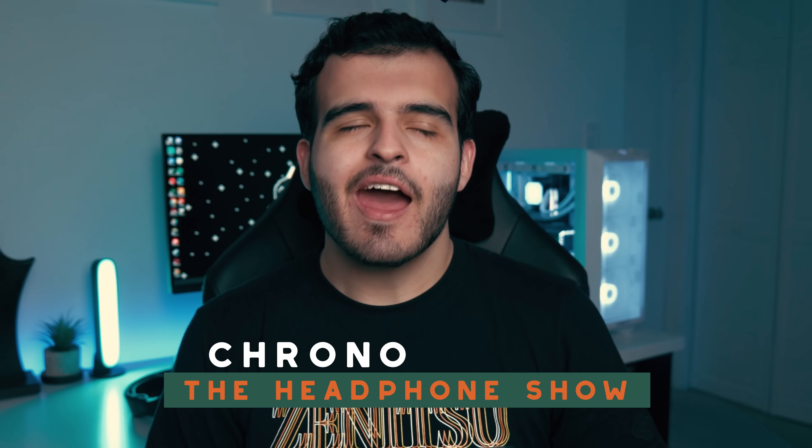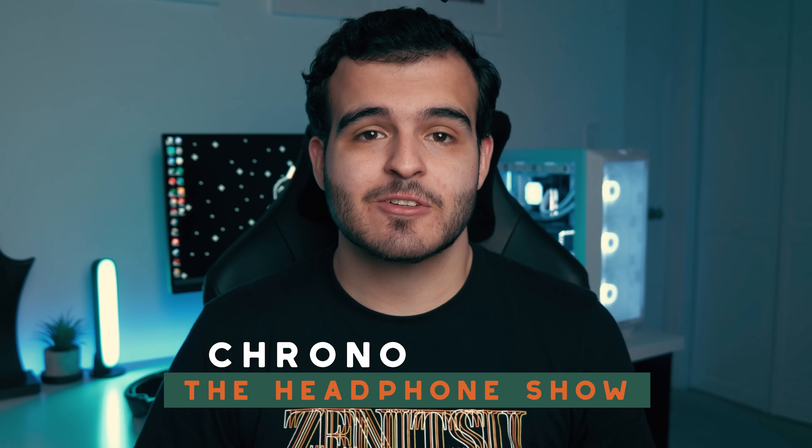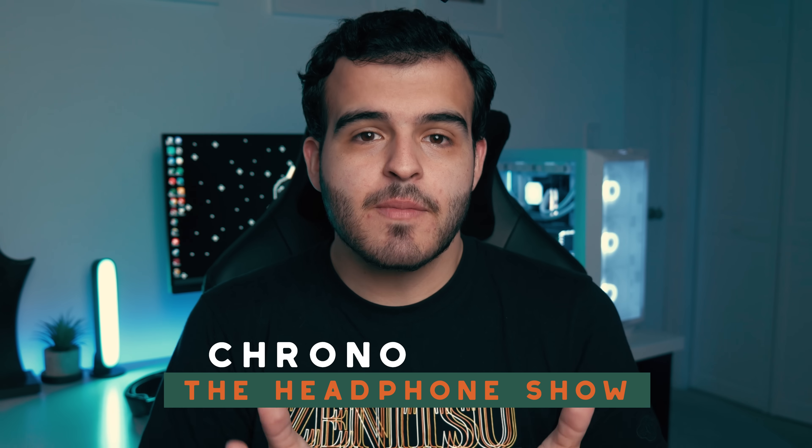Hey everyone, it's Carl with headphones.com and today I have a very special video. Some of you may remember that just a few weeks ago I actually had my friends sit down in my office and try out a bunch of different headphones ranging from as affordable as $40 to as prohibitively expensive as $6,000.